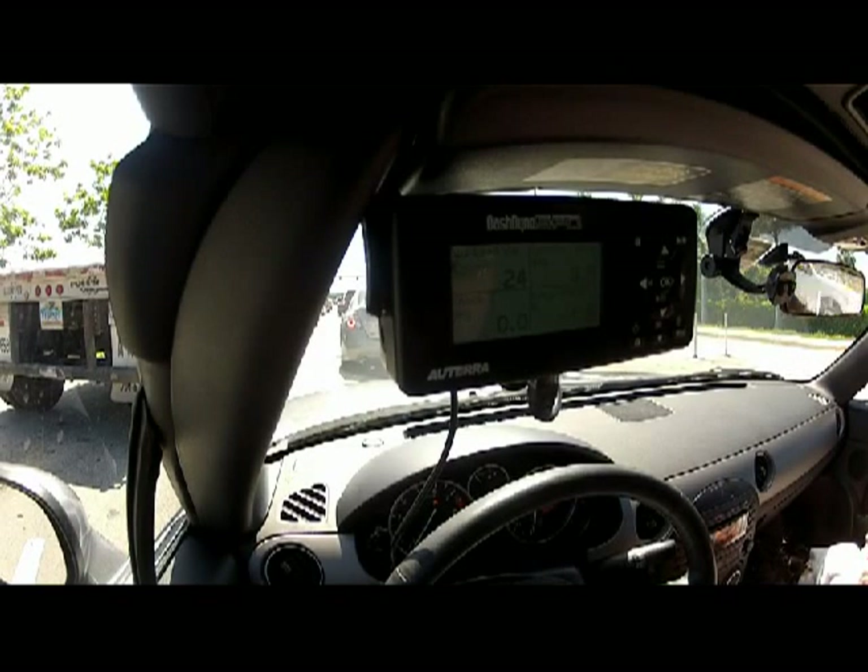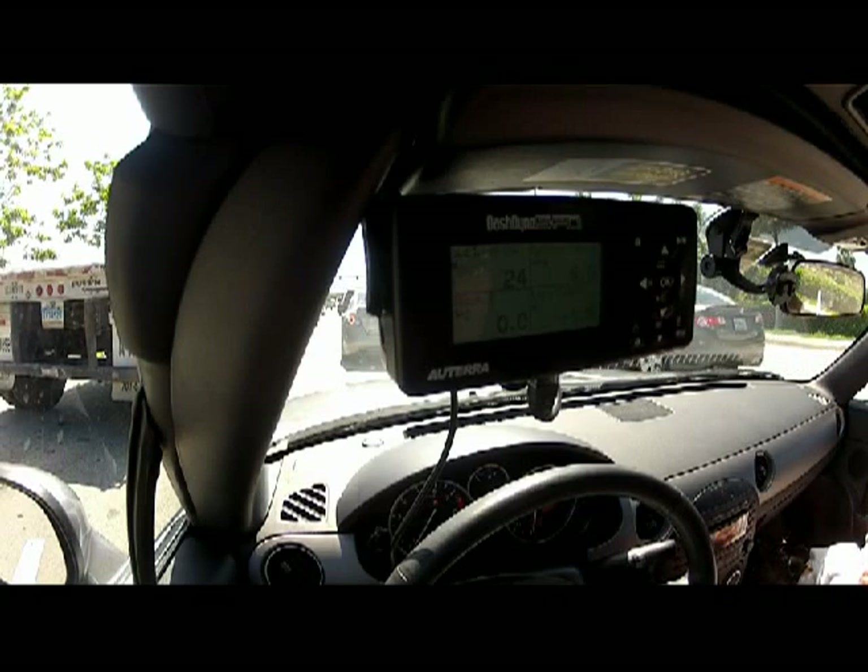Hi, this is Jay with TDR Tuning, and from time to time the question is being asked: does a completely stock Mazda MX-5 actually experience knock retard, or KR?